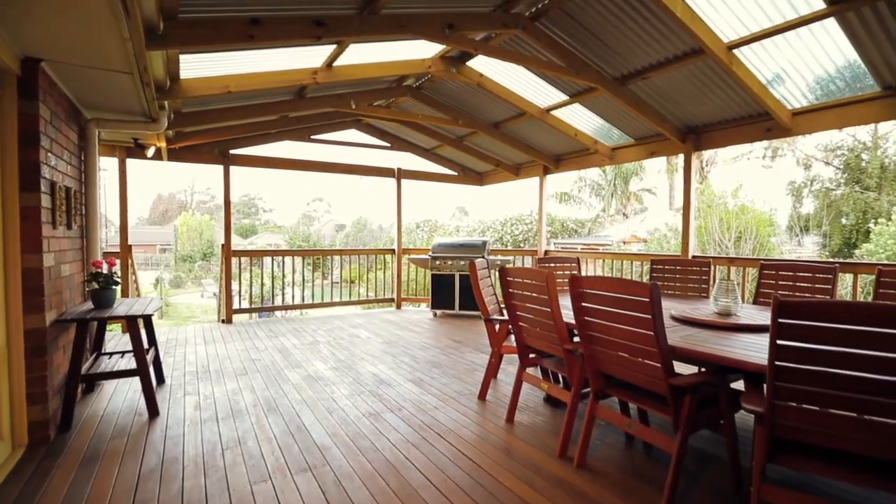So Lizzie, it's a sensational home that you've got here. Why don't you tell us a little bit about what you've loved living here?